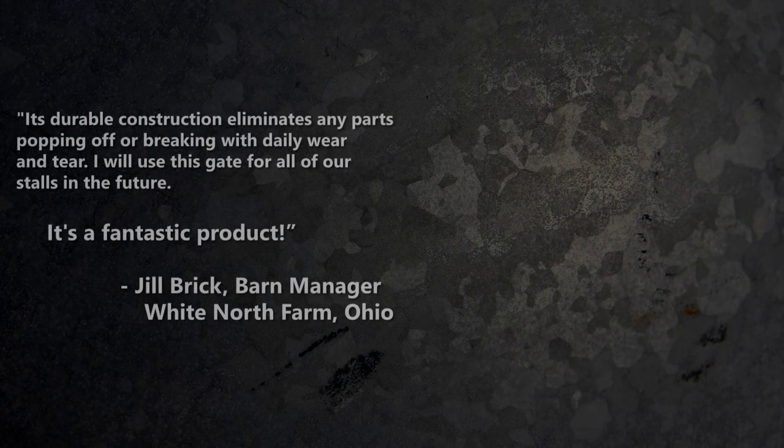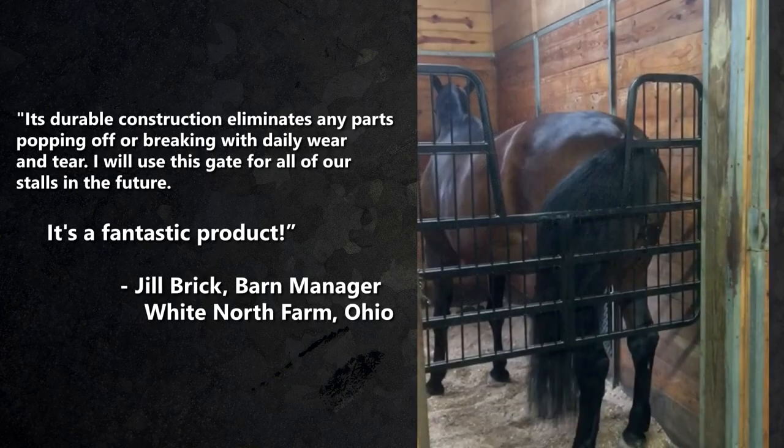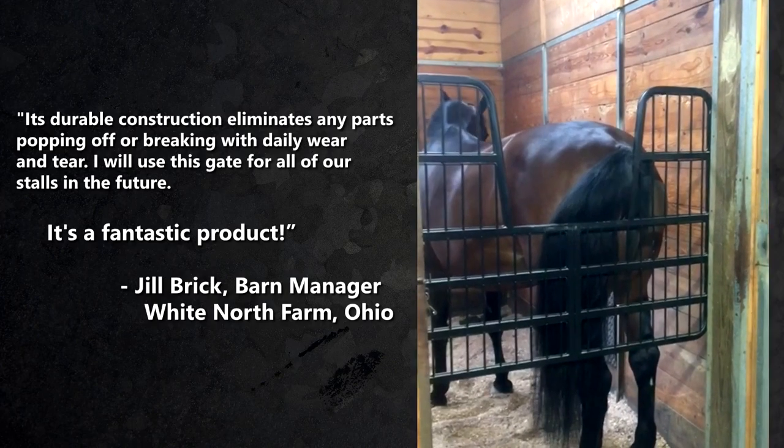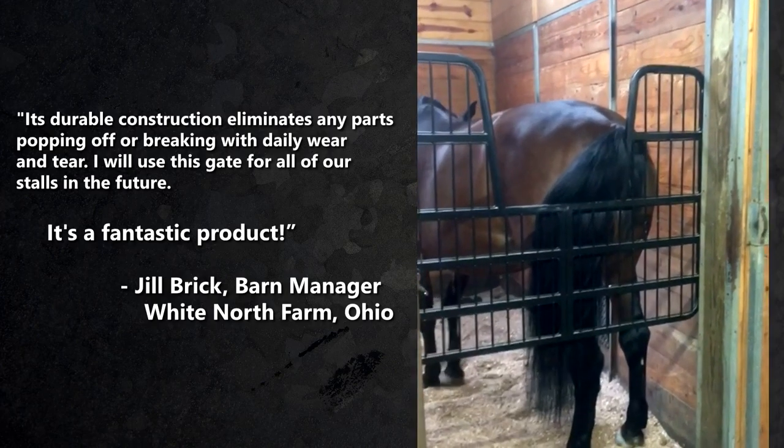Its durable construction eliminates any parts popping off or breaking with daily wear and tear. I will use this gate for all of our stalls in the future. It's a fantastic product.